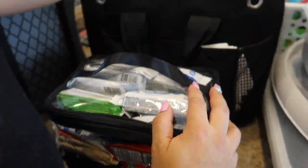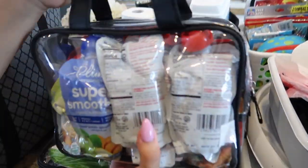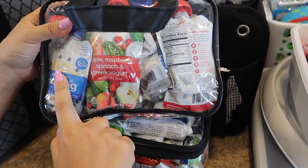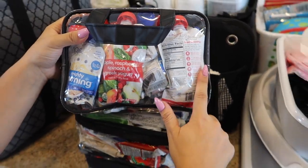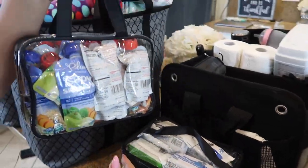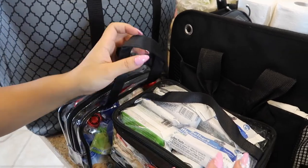I also have baby food. I count how many days and how many meals she needs and bring one day extra just in case something spills or squirts out. I stick it in here — it has a handle, everybody can see what's inside and know what we have.